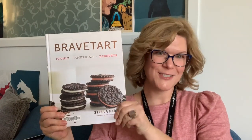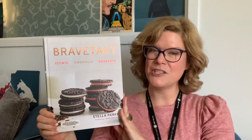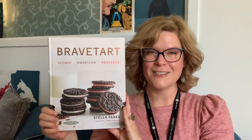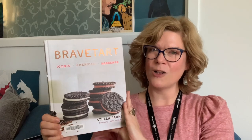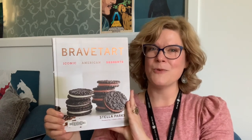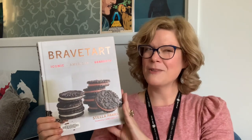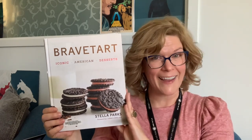Next up is Brave Tart by Stella Parks. I think this is a great recommendation if you are looking for different treats for different occasions and you're unsure of what your taste is. This book covers all the iconic American desserts that you know from the grocery store and from your grandmother's kitchen. There are a few really interesting recipes in here, like how to make homemade pop-tarts and how to make homemade versions of McDonald's apple pie.